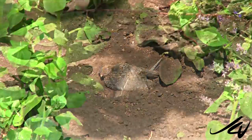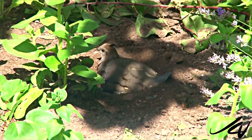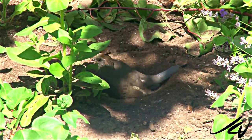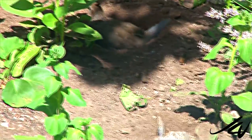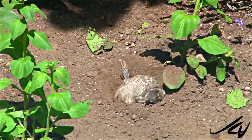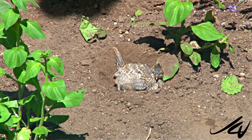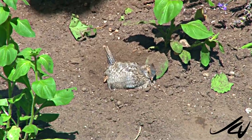Only one baby left. Quite a hole she dug. It's actually quite sad because I started filming this quail family maybe a month ago or so, and they had well over a dozen babies. Now it's only one left.